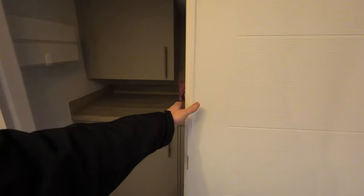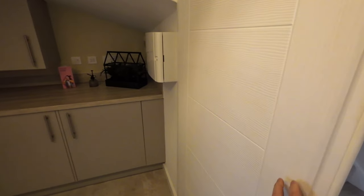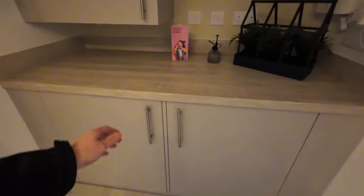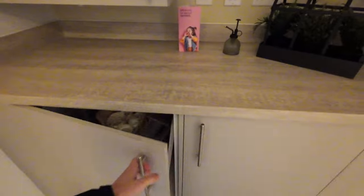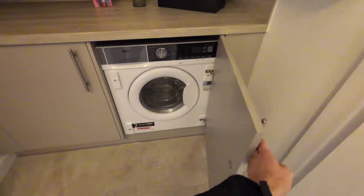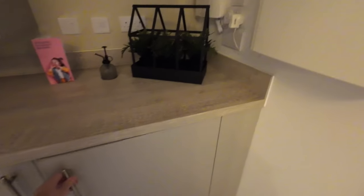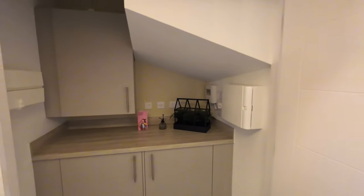There's a utility cupboard which has room for the boiler in a top cupboard, and beneath that there's room for a washing machine and dryer. You can either get the builders to provide the appliances at a cost, or you can have your own fitted afterwards.